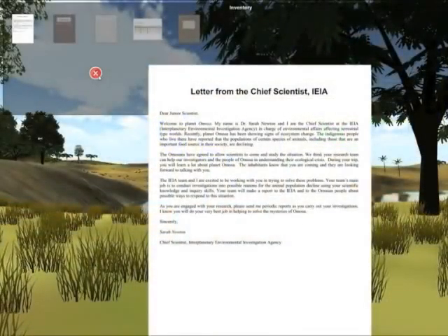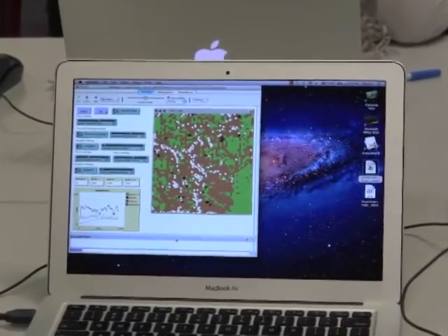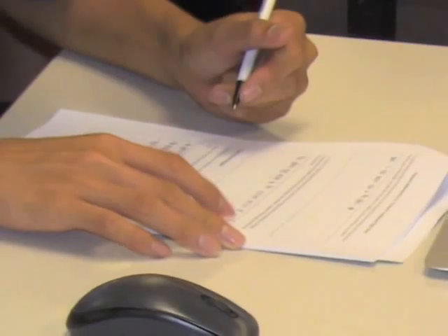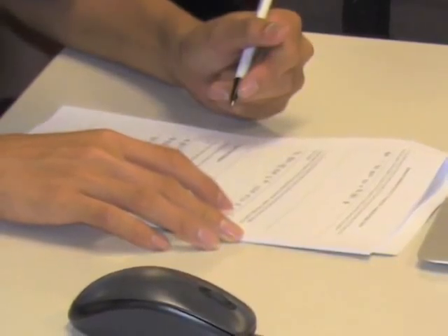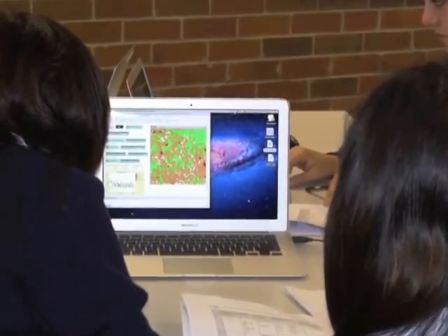It's a game-like environment. We've also developed a 2D computer model of EMOSA. We have the students take the information and data that they've collected in the 3D world and now think about research questions and hypotheses that they might have. Then they use the 2D NetLogo EMOSA to actually run computational experiments.